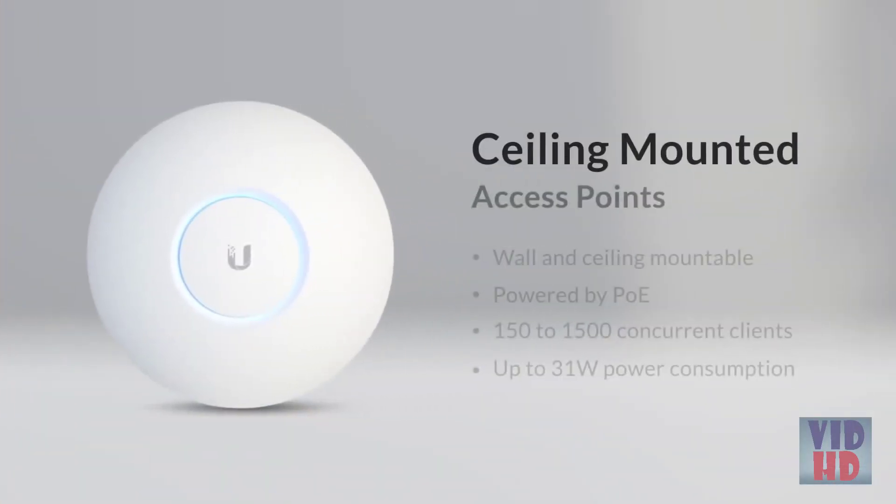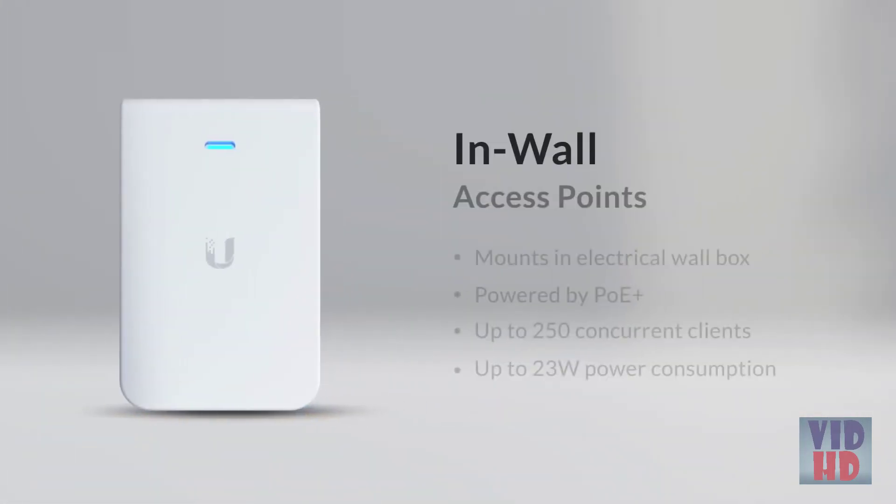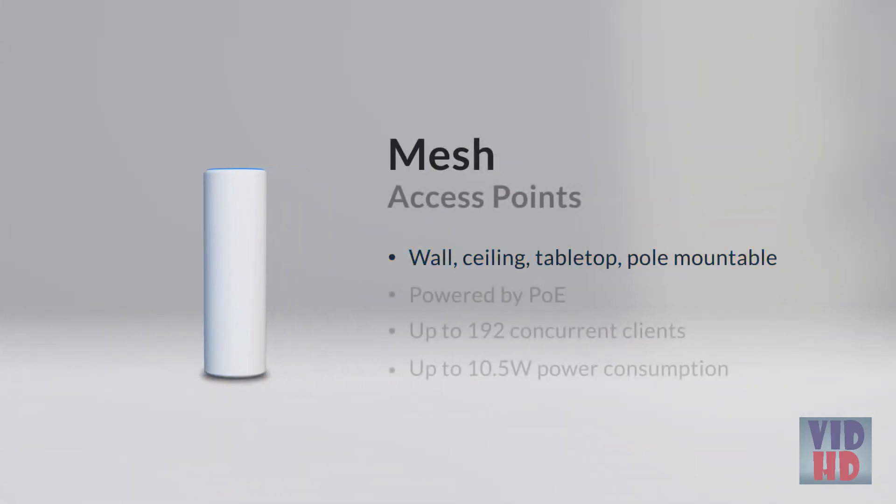Let's take a quick look at all of those options again. Wall or ceiling-mounted APs are all powered by PoE, can handle 150 to 1500 concurrent clients, and have a maximum power consumption of up to 31 watts. In-wall APs, mounted to a pre-installed electrical wall box powered by PoE+, allow up to 250 concurrent clients, and have a maximum power consumption of up to 23 watts. Mesh APs can be mounted on the wall, ceiling, tabletop, or pole, are powered by PoE, allow up to 192 concurrent clients, and have a maximum power consumption of 10.5 watts.